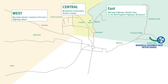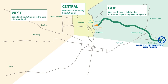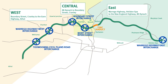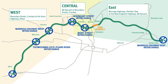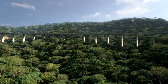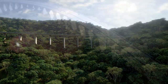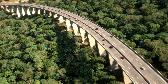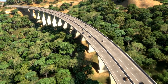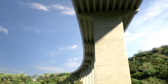The Toowoomba Second Range Crossing project, known as the TSRC, is a four-lane highway that runs from Warrego Highway East Interchange to Warrego Highway West Interchange, and then continues as a two-lane carriageway until the Gore Highway. The main structure of the project is an 817-metre-long viaduct over two deep valleys located east of Mount Kynok within the eastern section of the project. With a longitudinal grade of 6.5%, the entrance of the highway to Toowoomba avoids the use of tunnels through the Great Dividing Range.